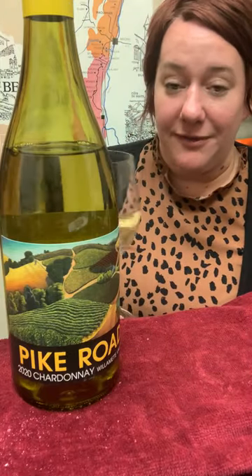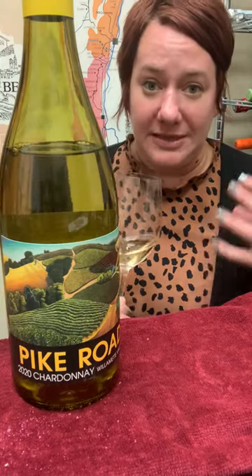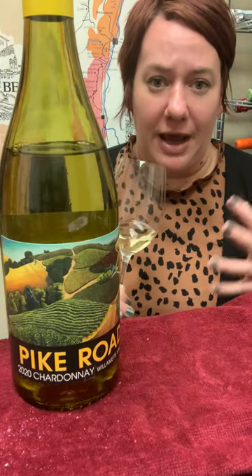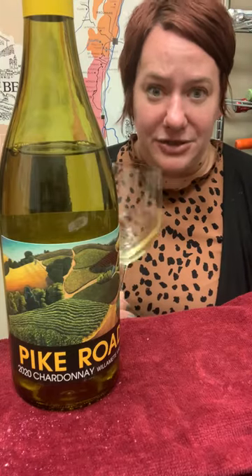This is a really lovely Chardonnay. It's kind of like France and California had a baby. It has some of the fruit of California, but definitely the minerality of France. You get some more tree fruit — apples, pears, and peaches, definitely.